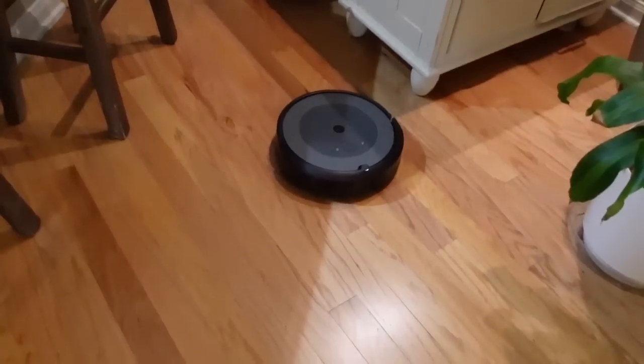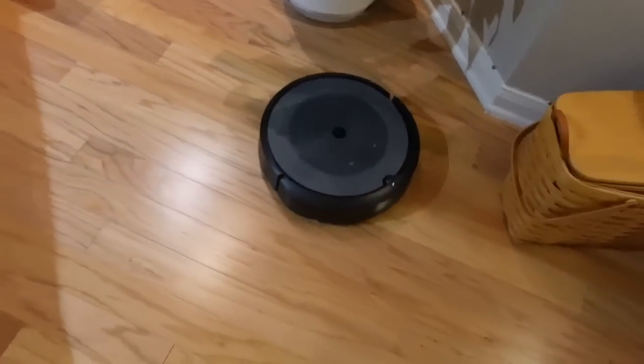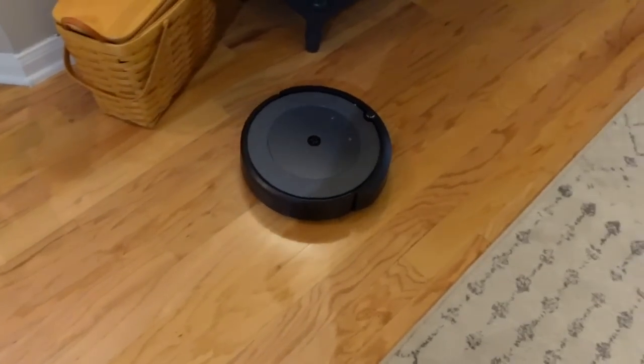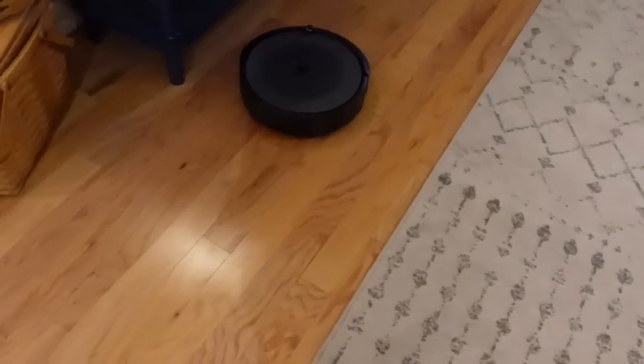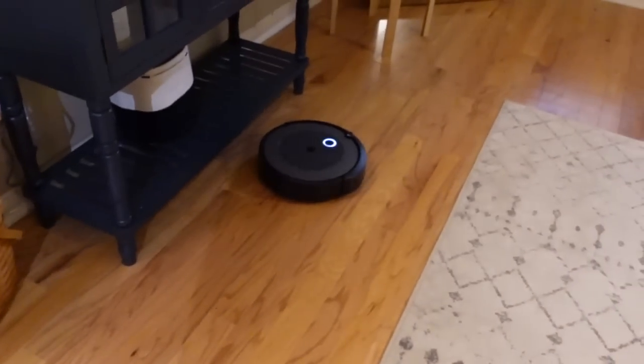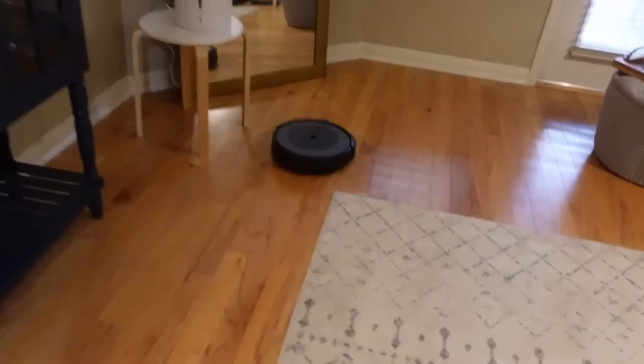I've actually had this iRobot vacuum cleaner for a couple of years, but over the past couple of months I've recently started really using it. I love it — it's kind of like a little pet. It buzzes around, does a really good job, and then goes back to its little docking station once it's all finished. It's really cool and very easy to empty too.